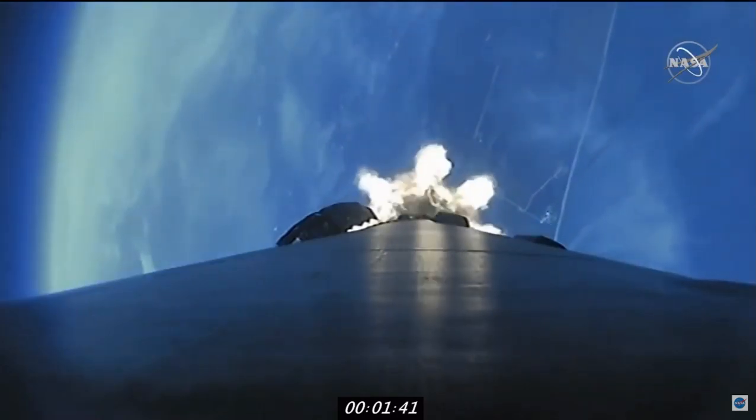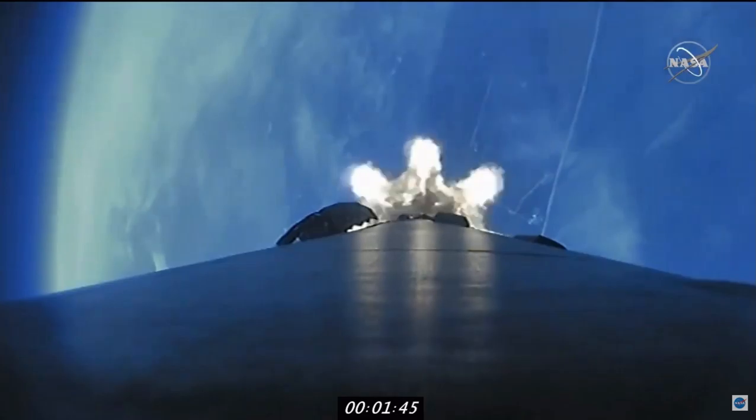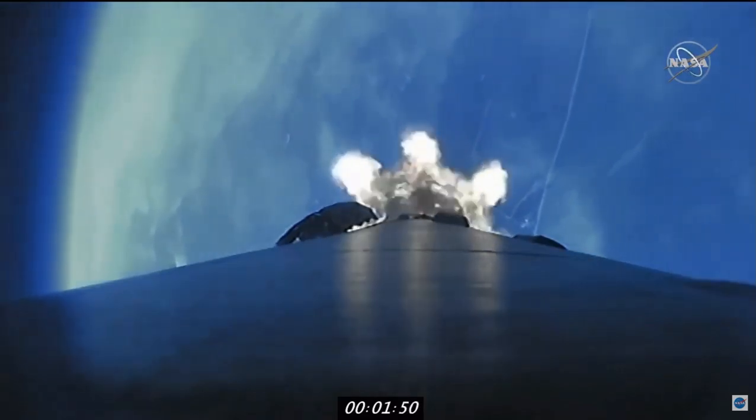Where the 9 Merlin 1D engines are firing. We heard the chill call for the vacuum engine to begin as well, preparing that to take the second stage to the correct orbit.